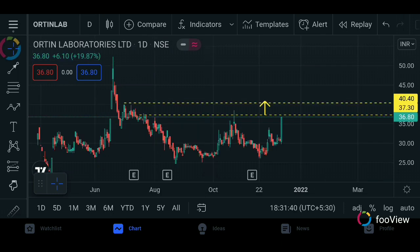The stock is Orient Laboratories. This is at the 36-80 level. We have a buying order — the first target is 40. We can confirm that the target is 45, and we recognize the same.